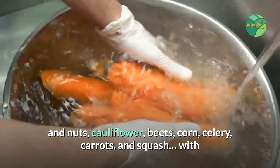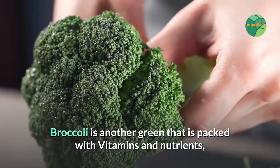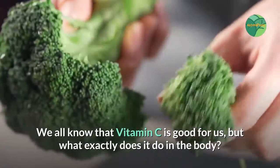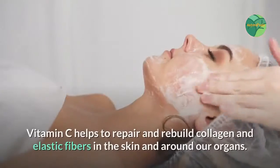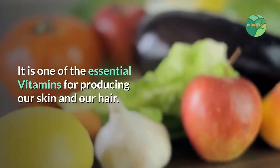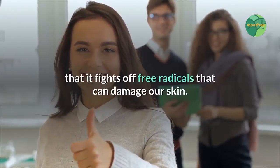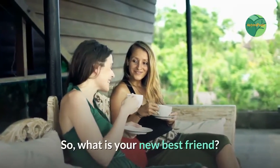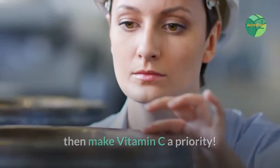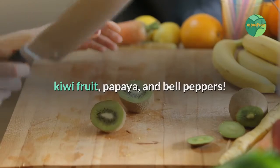Cauliflower, beets, corn, celery, carrots, and squash — with so many options to choose from, there is really no excuse. Broccoli is another green packed with vitamins and nutrients. One vitamin it is particularly high in is vitamin C. Vitamin C helps to repair and rebuild collagen and elastic fibers in the skin and around our organs. It is one of the essential vitamins for producing our skin and hair, and it has antioxidant qualities that fight off free radicals. If you love the idea of rebuilding collagen and age-fighting at its best, make vitamin C a priority. As well as broccoli, consider Brussels sprouts, strawberries, pineapple, kiwi fruit, papaya, and bell peppers.